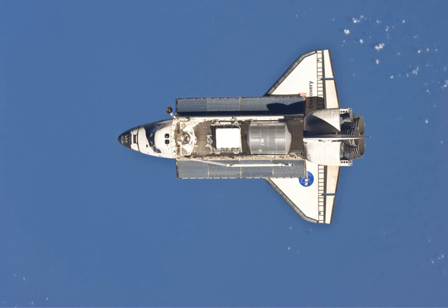Flight Day 6 saw the installation of the Leonardo Permanent Multipurpose Module to the Nadir, or Earth-facing, port of the station's Unity Module. Once the installation was complete, the external outfitting of Leonardo to integrate it into the ISS as a permanent module was begun.